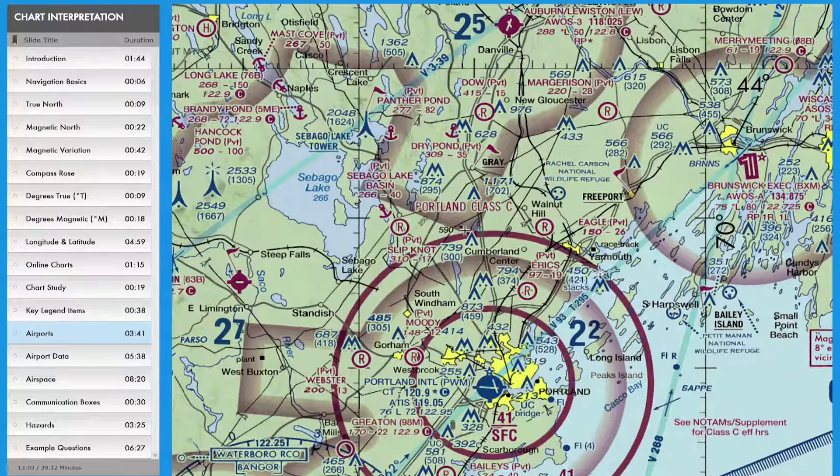On this section, we see Portland International Airport, a controlled airfield designated by the blue dot near the bottom of the page, a number of seaplane bases around Sabago Lake, a few private airfields designated by the letter R, and the Brunswick Executive Airport with its long runways in excess of 8,069 feet.